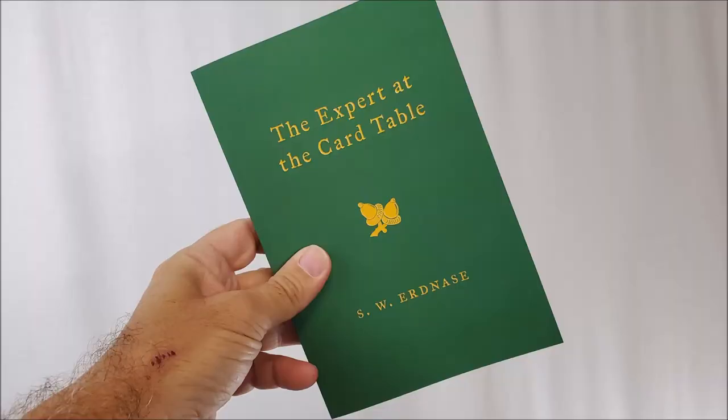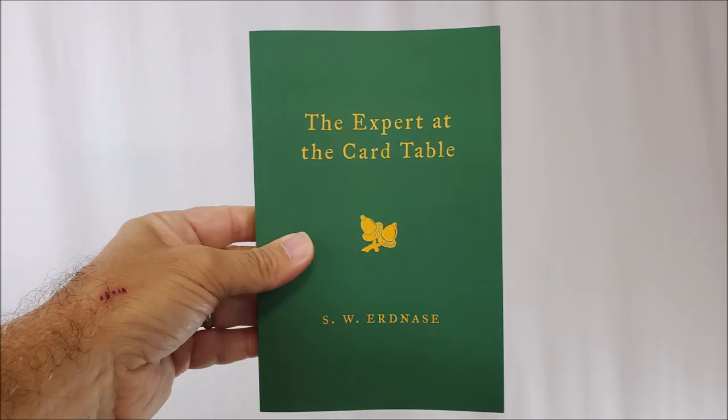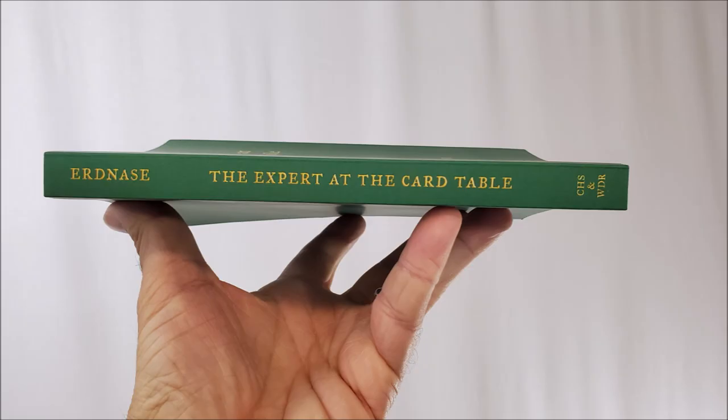Before we get too deep into the review, I need you to understand that this is the Charles and Wonder publication. This was published by Charles and Wonder, March 7th, 2014. That's the edition that you're looking for. There's lots of editions out there. I don't want you to be confused. The cover should look like this, so just so that we're all on the same page.